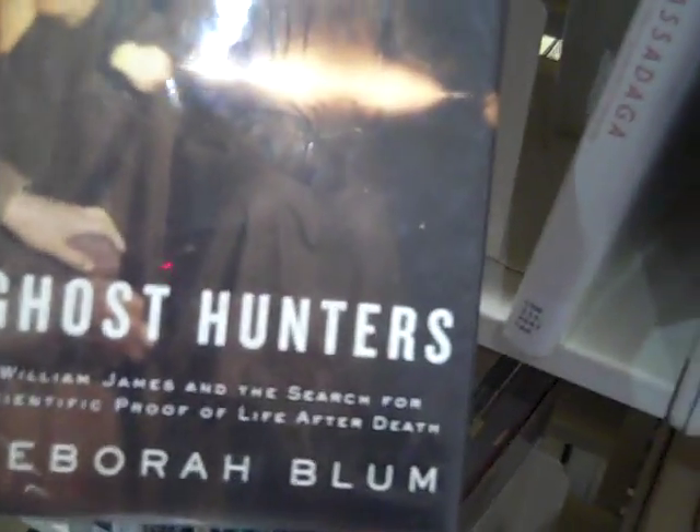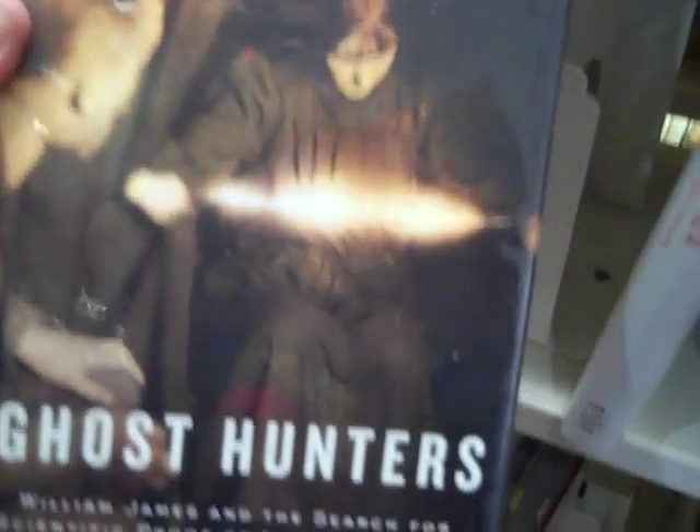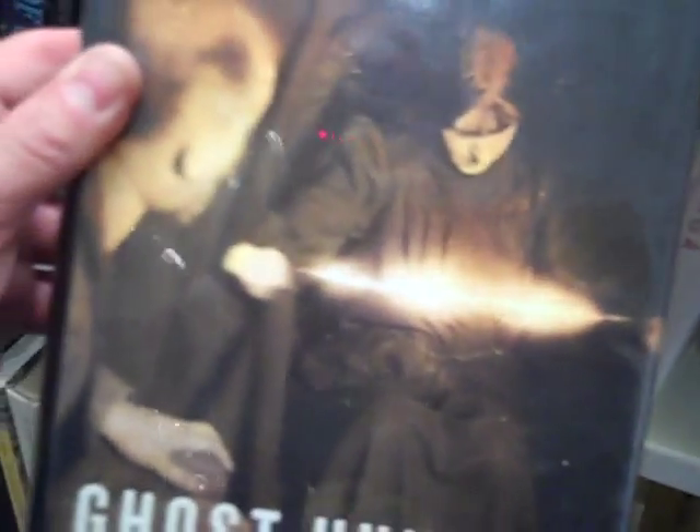Ghost Hunters: Scientific Proof of Life After Death. That's a psychic, a medium in a seance. Now, this is actually a famous picture — I've actually seen this in other books. During a seance, this arc of light did actually form around this medium. Her name was Ava, and they actually had scientists study it. Nobody could explain it. Pretty cool stuff.